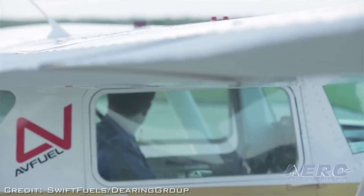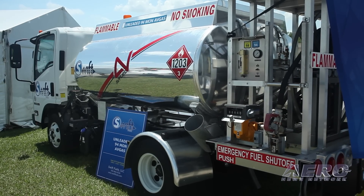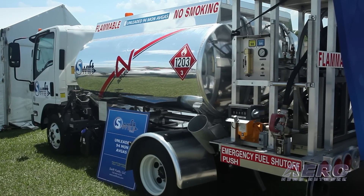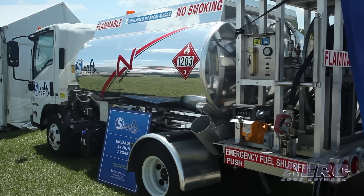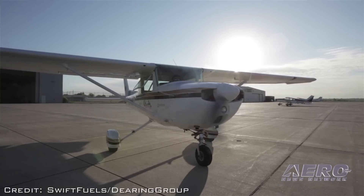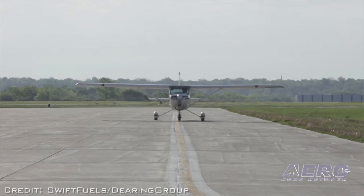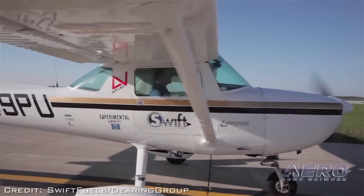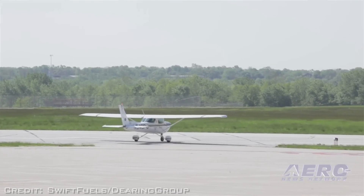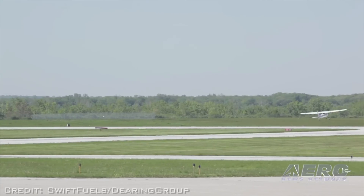Here at Sun 'n Fun you also announced a distribution deal for the UL-94. We did sign a framework contract with AvFuel — and we're actually standing in front of an AvFuel fuel truck. The fuel is available to anybody anywhere that wants to buy it. It's a function of whether they have the proper prerequisites, certifications if needed, and the necessary tankage on hand. We're working with locations to sort that out, and I think we'll either double or triple the number of people using our fuel in the next two or three months.